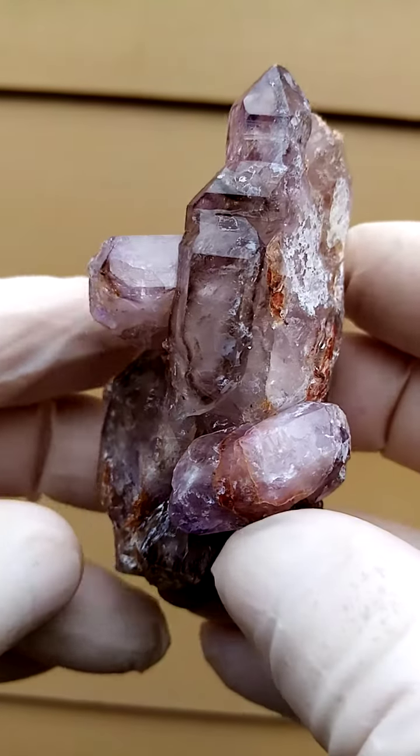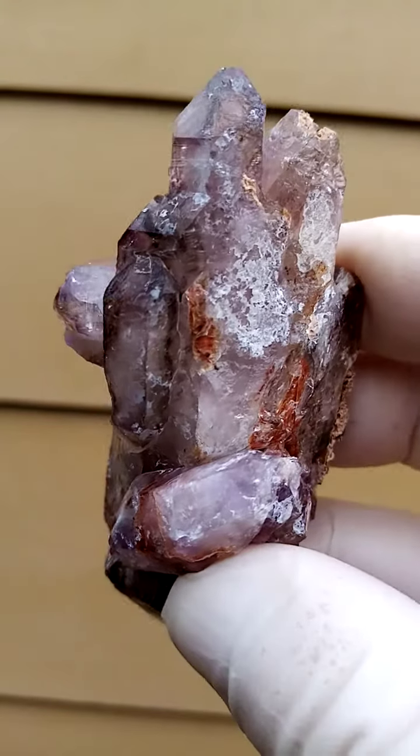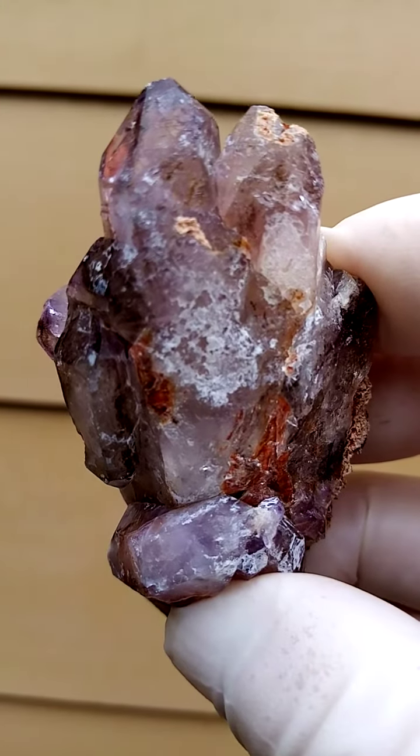Good size — almost a quarter hand size. All from Zimbabwe, the Chebuku deposit in the Zambezi Valley, Zimbabwe.